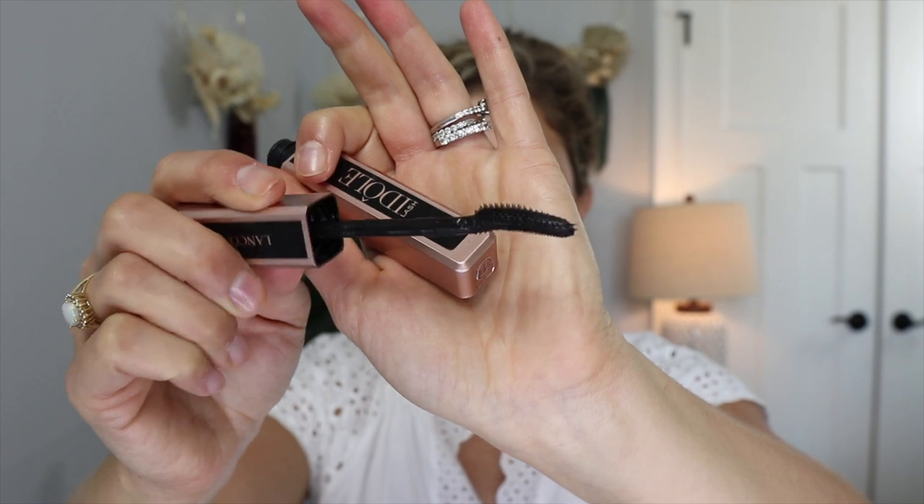I have one mascara recommendation because my favorite is by Chanel and they don't sell that at Sephora. But this Idôle Lash mascara by Lancôme is really good. I'm wearing it today — you can see me applying it. I really enjoy this wand and the formula lasts. It holds a curl, it lengthens, it volumizes. I like it for the look I like — I like a more volumizing, big lash personally.